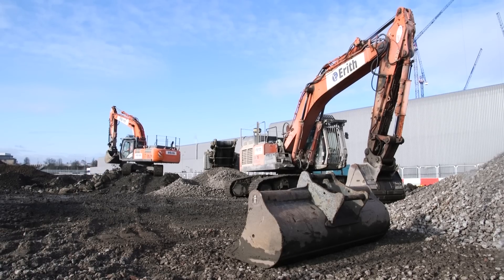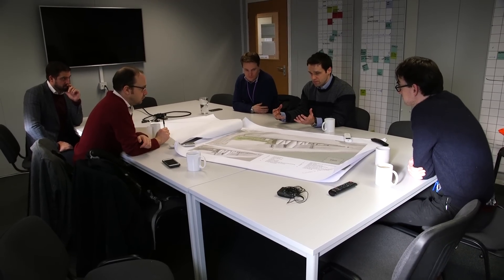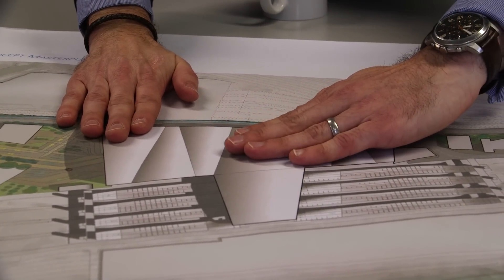Whilst a lot of focus and attention is on the HS2 works taking place at Euston, there's a huge construction project taking place in West London as well, out on the site of Old Oak Common, where there will be a huge new station for HS2 that will also link other lines together.